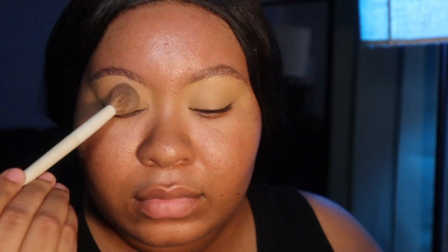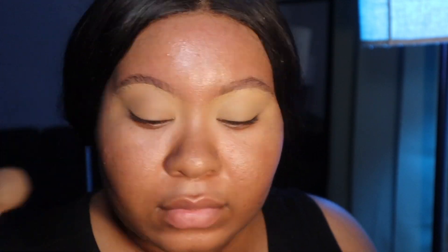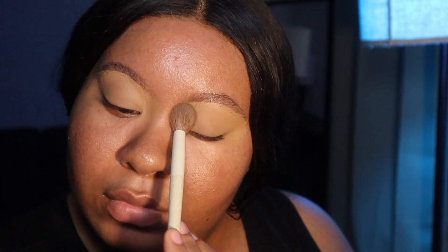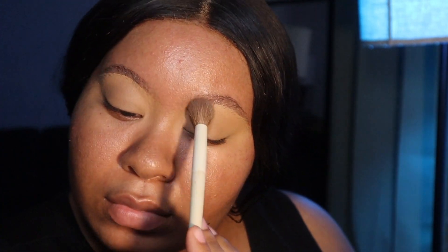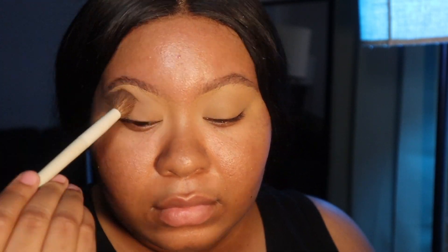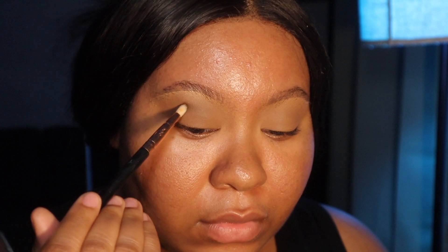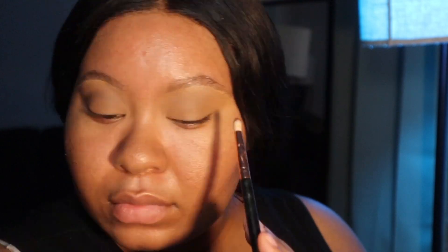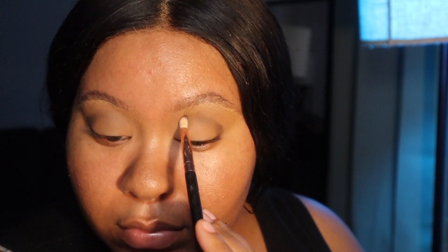Now I'm going in with my Beauty Bay Nude Palette — I thought I had filmed it but I guess I didn't. I'm using this palette for a very neutral look. If you know me, you know I love neutrals so you should not be shocked. I first start with a color closer to my skin tone, then go in with a darker shade in the crease and outer corner to deepen it a bit, because I'm doing a fake cut crease.